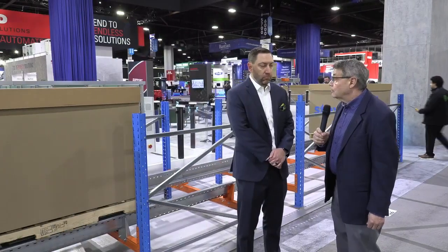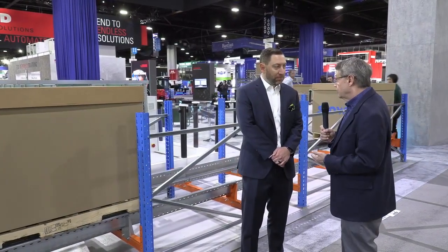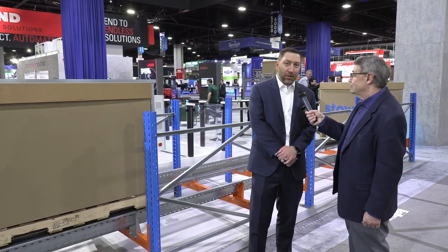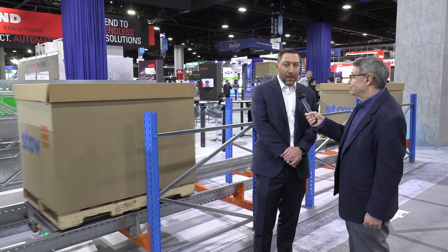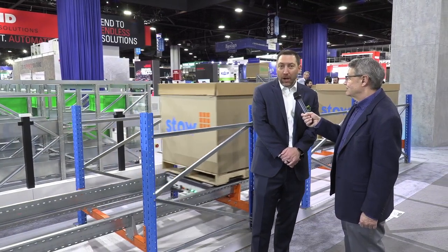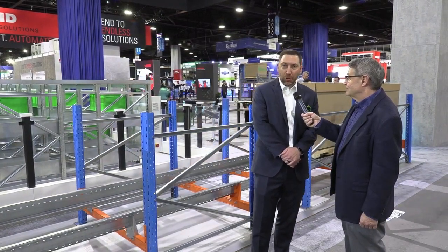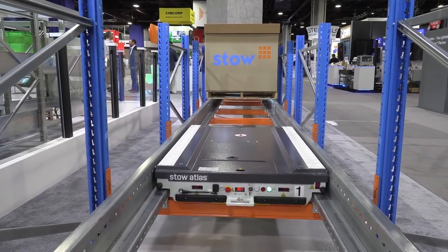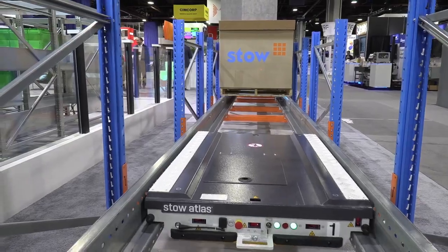Let's take a look at something else. Nate, we're over at the Stowe area of the booth. Can you tell us what we find behind us? Absolutely. So in addition to all of the racking, which we saw in the Atlas pallet shuttle and the e-Scala bin shuttle, we also have our Atlas 1D, which is our semi-autonomous deep-lane storage shuttle, produced by Stowe. It's an entry-level piece of automation that customers really like.